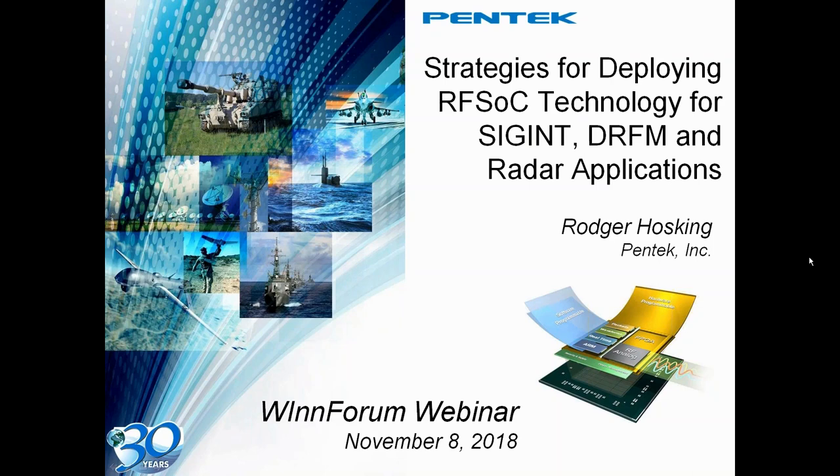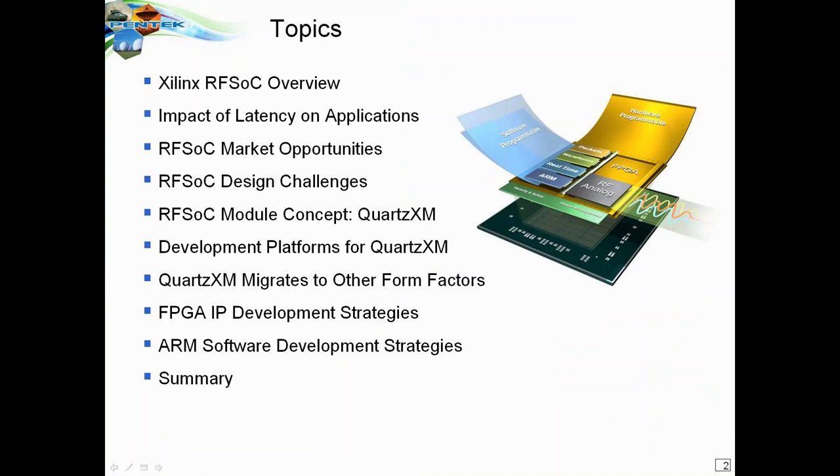The RFSOC technology we're going to be looking at today has generated more interest than any other product we've introduced over the last 30 years. It's a very intense interest from a lot of different segments of the software radio market, both military and defense as well as the commercial markets. I hope you'll find the presentation interesting today. We're going to cover several different topics.